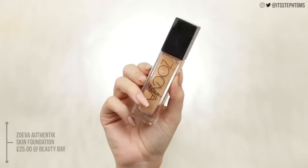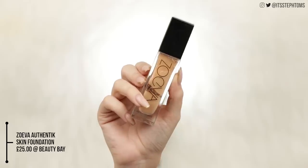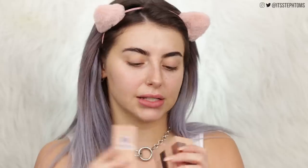Next up is foundation. I have the new Zoeva foundation — it's called the Authentic Skin Natural Luminous Foundation. They sent over three different colours: 210N Gifted, Generous, and Grace. I'm losing a lot of my tan at the moment so I'm going for one of the lighter colours. They don't look that different to be fair — one just looks a little bit more olivey — but I'll give the lighter one a go.